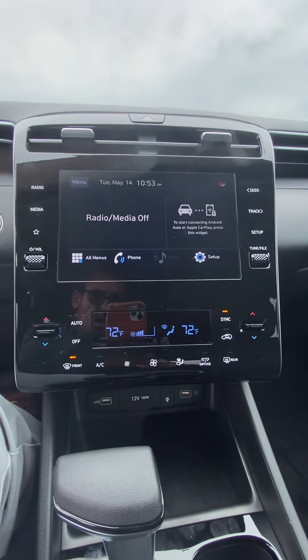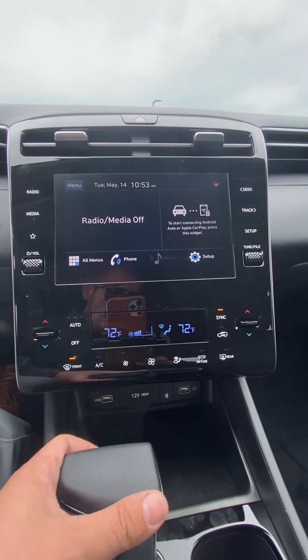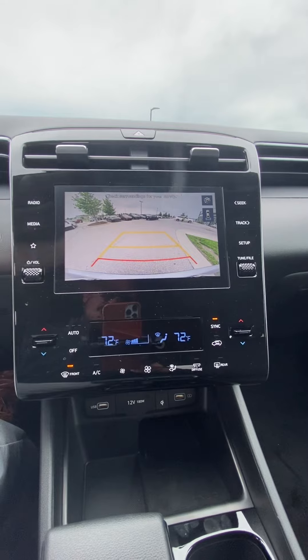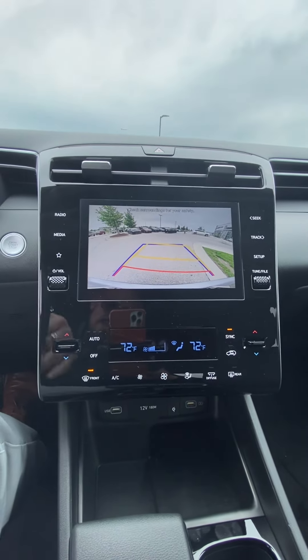Inside, you got the big screen. You are going to be able to do the Apple Android audio. It's going to double into a backup cam, which is nice — one that guides you, one that has the red severity line so you know when to stop.